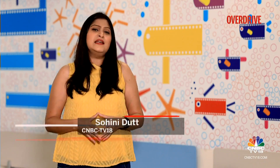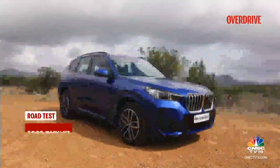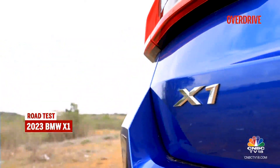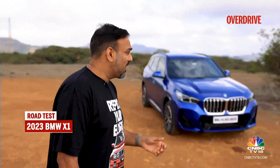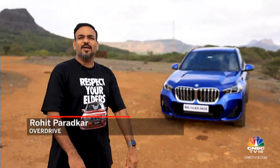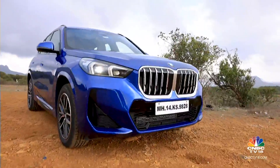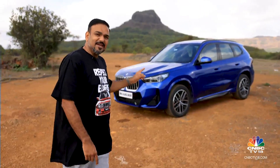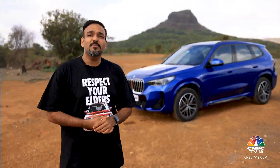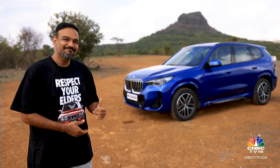Welcome back, you're watching Overdrive. The third-generation BMW X1 has been on our shores for six months. It's bigger than the previous generation and a lot more luxurious inside. But does it drive as well? Based on the ULK2 platform with a price tag of 45 to 50 lakh rupees, it's anything but lower class — and it might just be the best buy in the segment. Let's find out.